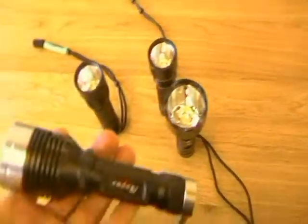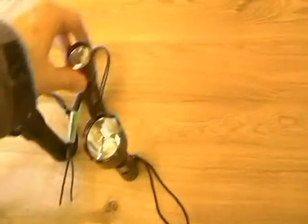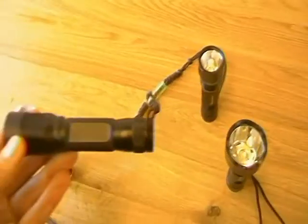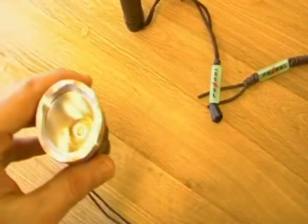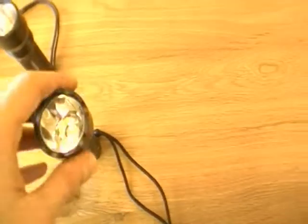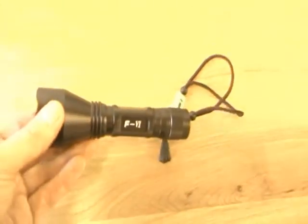Here you can see a selection of different flashlights. These are the high powered ones, being 450 and nearly 600 lumens in power. These other flashlights are slightly different, being 250 lumens in output power.